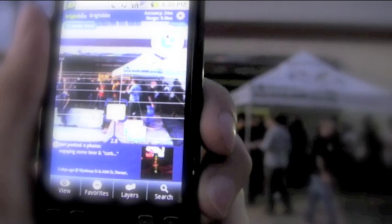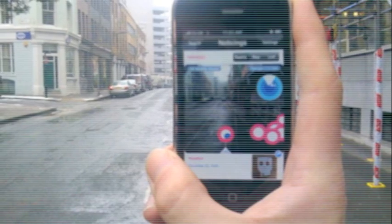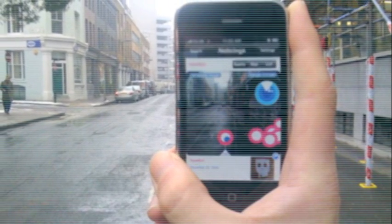There is an app called Layer which overlays points of interest such as convenience stores and malls onto your device, so you can view it while you are traveling.